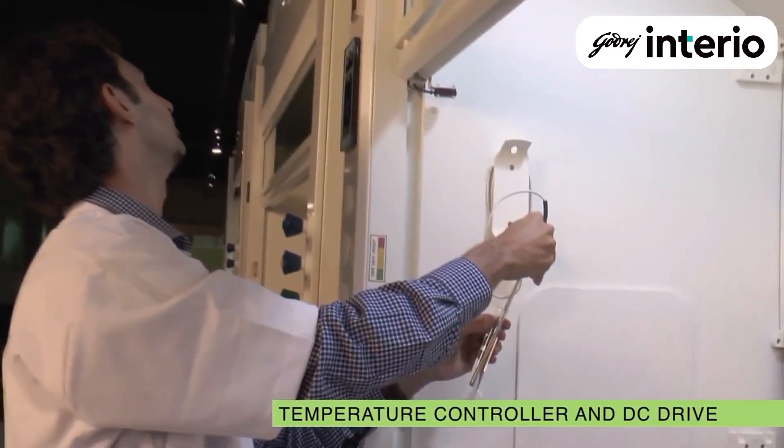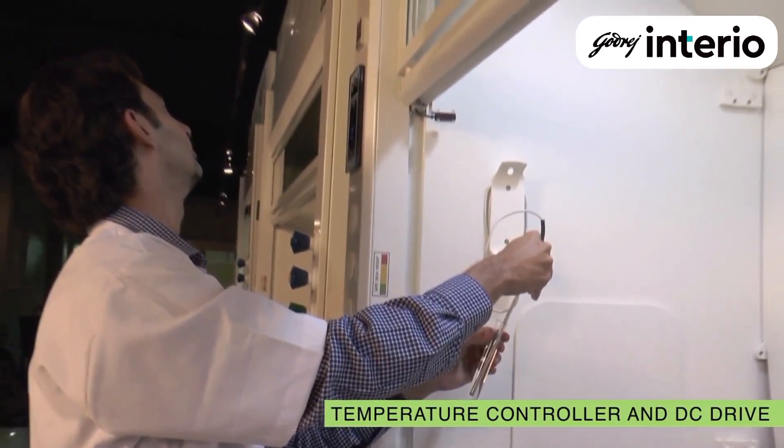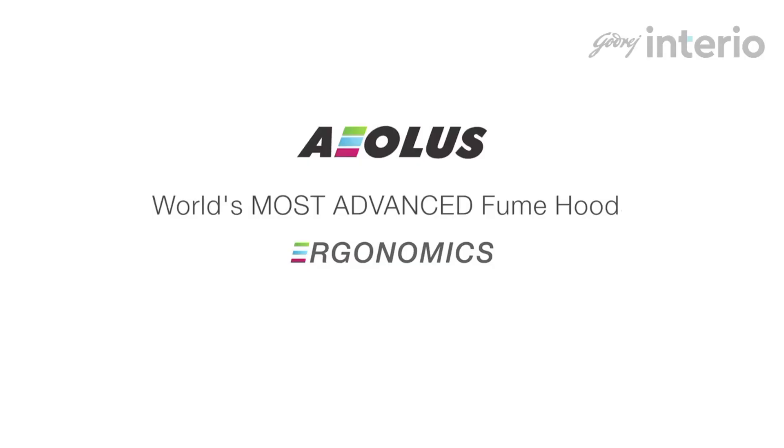An integrated DC drive makes it very convenient to control the stirrer from the face of the hood. It is because of these incremental but indispensable innovations that Aeolus is also the most ergonomic fume hood.